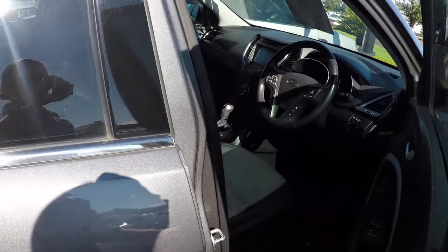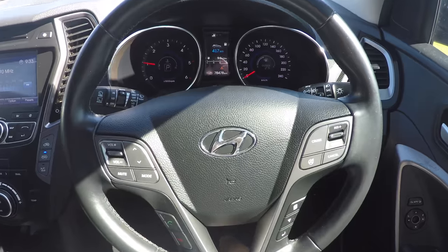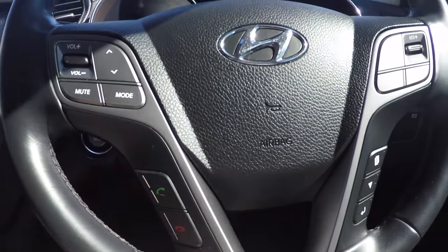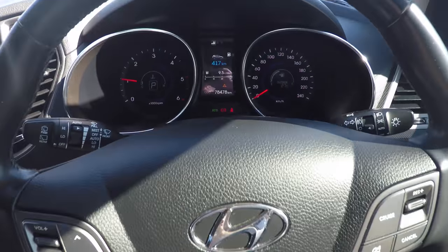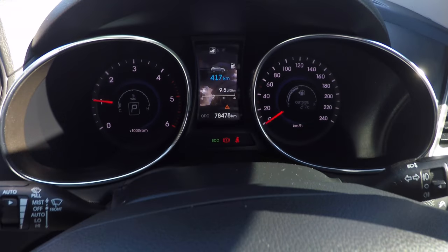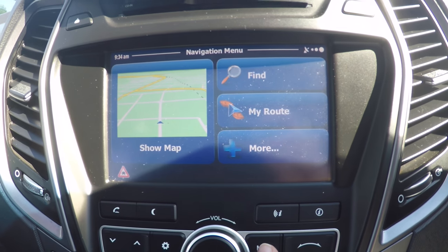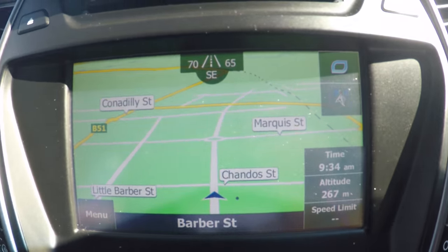Let's take a look inside. It's fitted with black leather interior and steering wheel controls so that you can answer your phone, change the volume and songs, all without taking your eyes off the road. We can also see the fuel range and average fuel burns of this vehicle. This car is fitted with satellite navigation so you won't have to carry a bulky GPS around anymore.